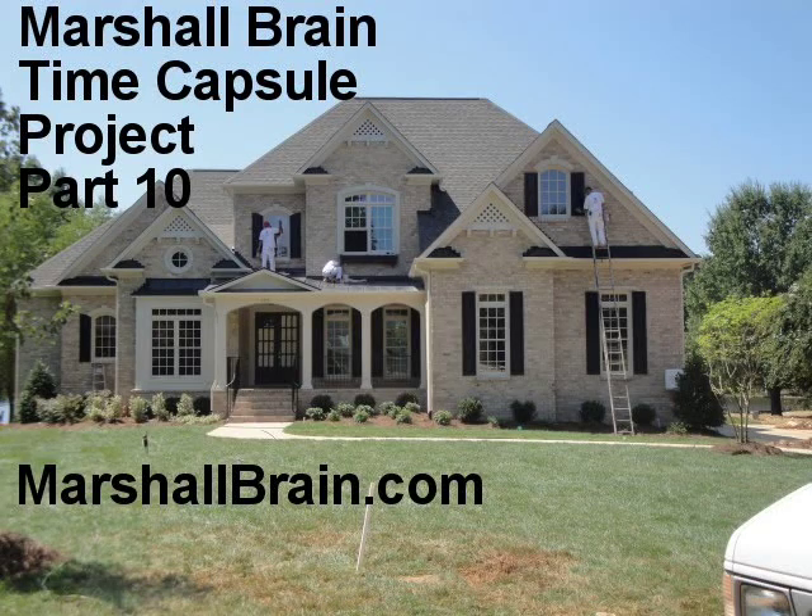Hi, I'm Marshall Brain, and welcome back to the Time Capsule Video Project. In this episode, we're going to talk about how they built a house in 2010, or in this case actually 2009, because that's when this house was built.